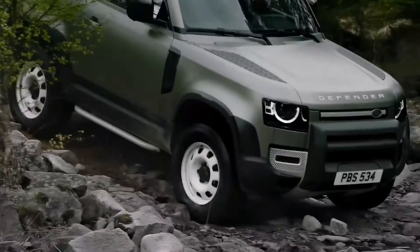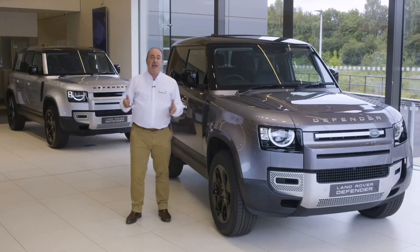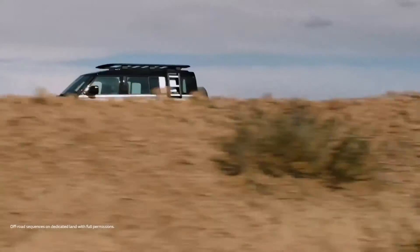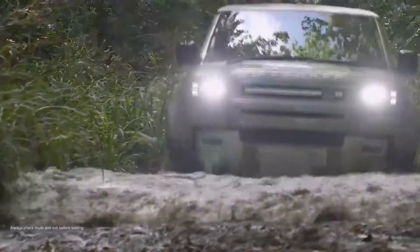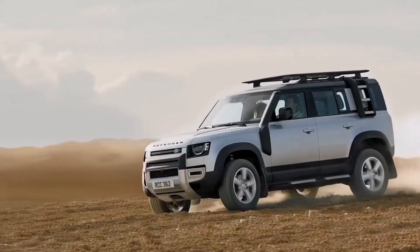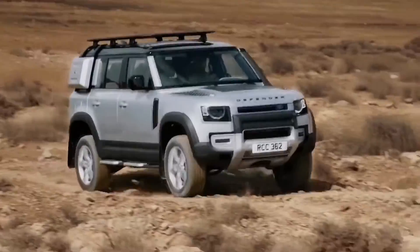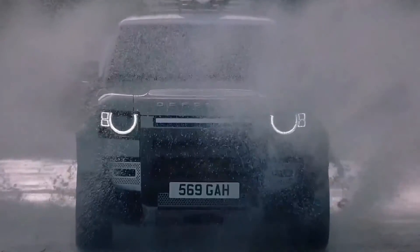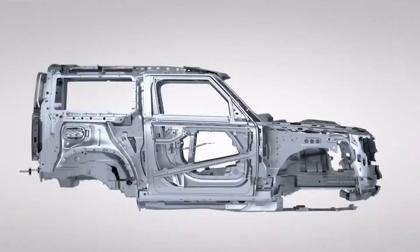The 90 rides on coils and springs as standard, whilst the 110 is equipped with air suspension for a slightly smoother ride and height adjustment. Off-road demands dictate a high ground clearance of up to 29 centimetres, wading depth of 900 millimetres, and wheels pushed to the corners for class-leading approach and departure angles. A full suite of terrain response systems ensure that Defender is always offering the best control and power delivery, whatever the conditions outside. With this new model, less expertise and effort is required from the driver to exploit the full capabilities of the vehicle.